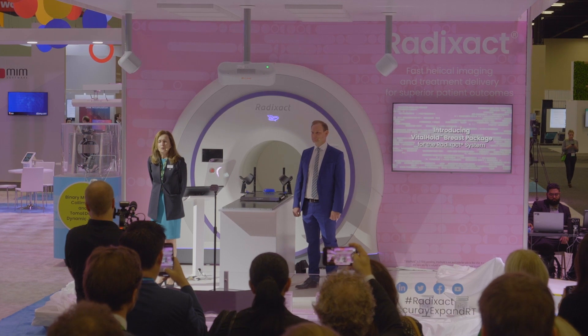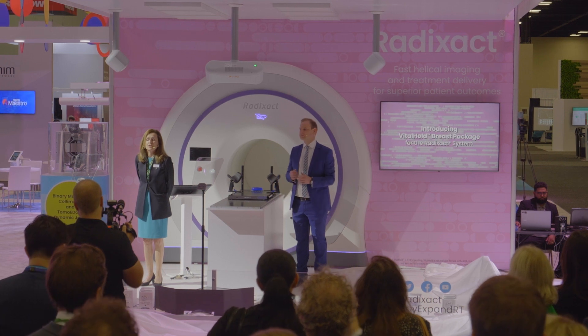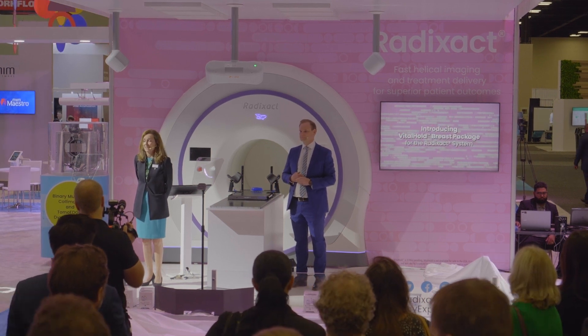Vital Hold is Accurave's latest enhancement, intended to provide deep inspiration breath hold treatments on the Radexac system through a fully integrated and automated surface-guided radiation delivery solution. With the addition of Vital Hold, the Radexac system now offers a comprehensive breast cancer treatment tool set, providing the ability to treat the full spectrum of breast cases — all leveraging our unique helical delivery and efficient tangential beams called Tomo Direct, with speed of delivery in as little as 10-minute treatment slots.